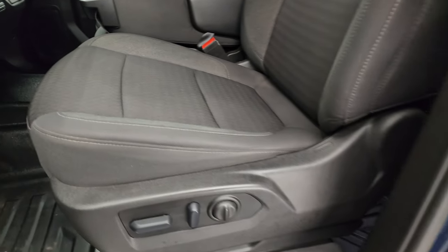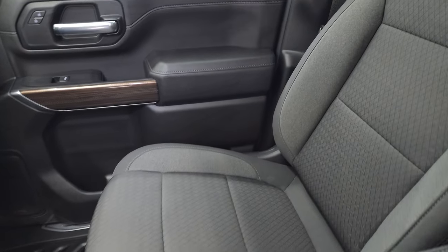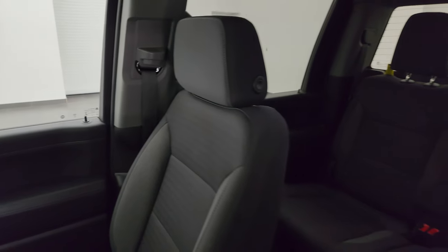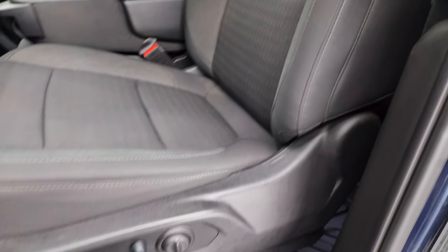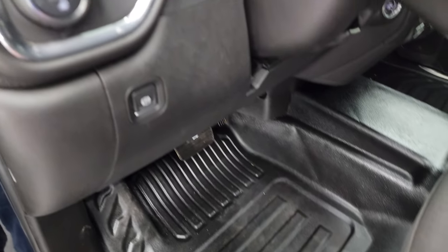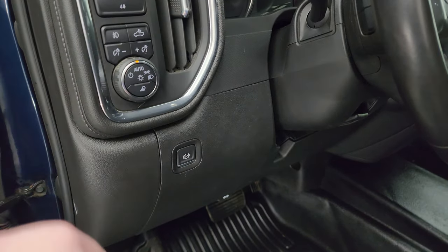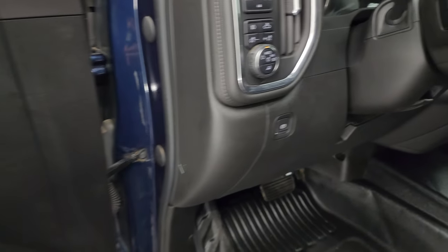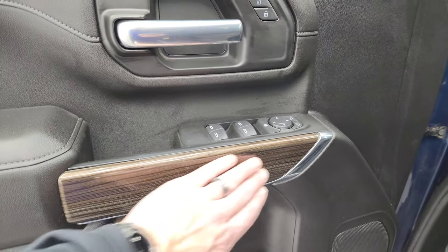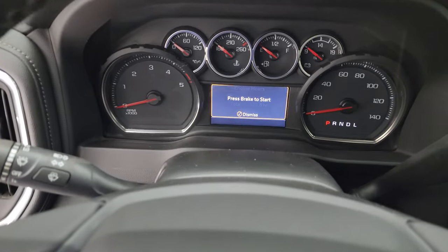Inside, the 1LT package gives you the black cloth interior with the 40-20-40 split bench seating in the front. No rips or tears on these seats, and it smells very clean inside this truck. You do get the power driver seat with lumbar and the heavy-duty rubber floors up here as well. Auto headlamps, push-button four-wheel drive, cargo lamps, fog lights and dash control. Power windows, locks and mirrors, and you get the wood grain trim on the door. We'll hop inside and check out the miles, the radio, and everything that this truck has to offer on the interior.